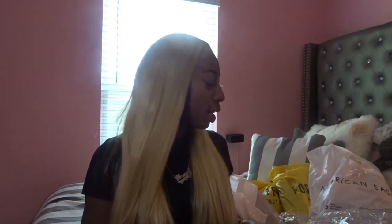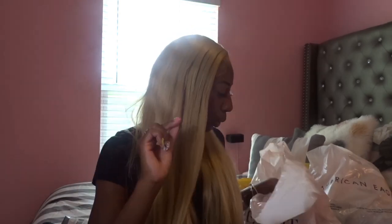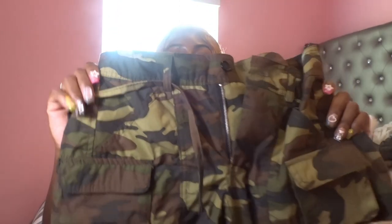Next bag is from Charlotte Russe — people be downplaying Charlotte Russe but it's a good store. Their stuff is inexpensive, it's cute, it just gets picked over. Even though it's still hot in Florida right now it's gonna get chilly around October, so I got these black cargo pants. You can see the pockets going all the way down. They fit me so well and I think this is a small. They're just really cute.